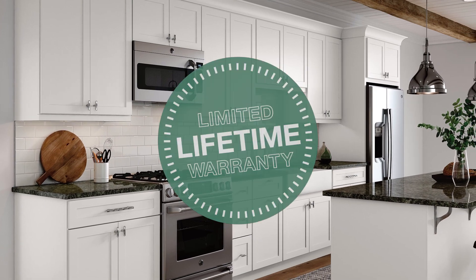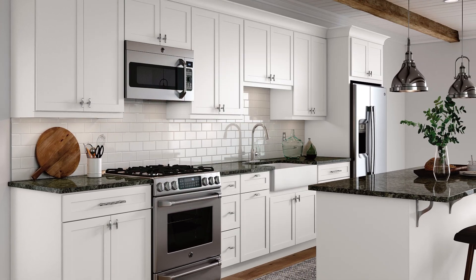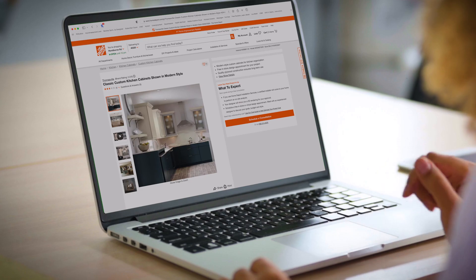Plus, all of this is backed by Thomasville's lifetime limited warranty, letting you rest assured in the purchase of your cabinets.